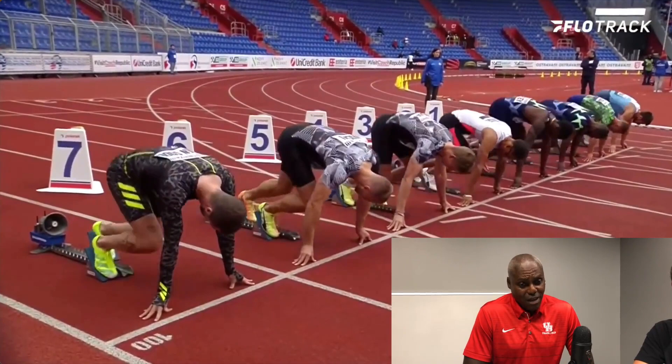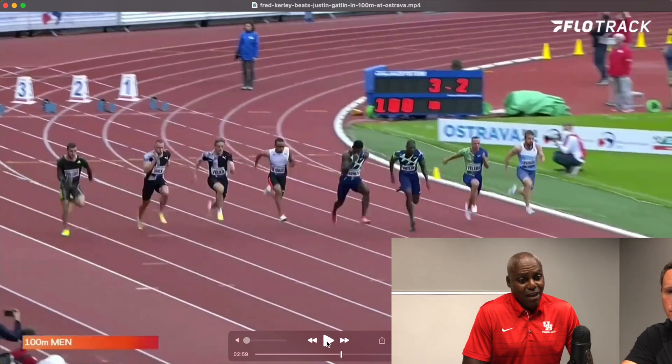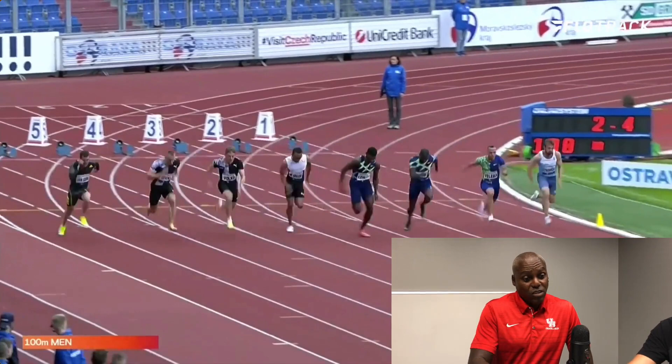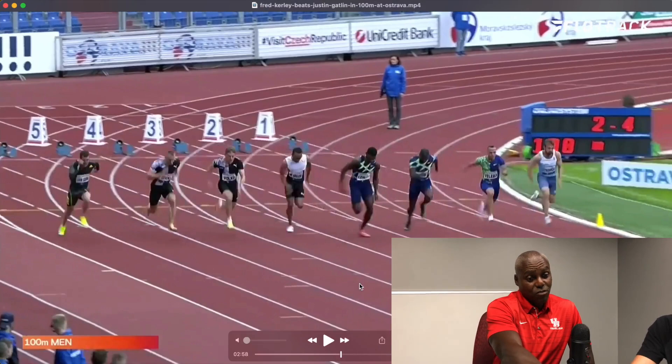Look at Justin down. Now he just pops his head up. But if you go back a little bit more, look how low Justin is down. Fred's shoulders are up. Look across the line — Fred's head is down but his body is up. The grass is leaning over. Justin's leaning way over, and this guy in lane seven is leaning way over.